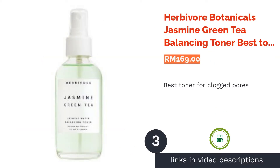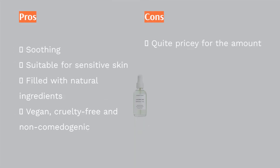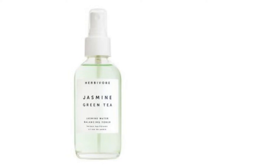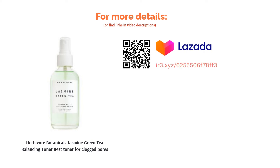The next product is Herbivore Botanicals Jasmine Green Tea Balancing Toner, best toner for clogged pores. Your skin deserves the best of the best. This toner contains powerful ingredients that help keep the skin at its optimum level, no matter which skin type you are. Green tea, witch hazel, and aloe vera help minimize excess oil, while white willow bark and ginger root reduce the appearance of inflamed skin. It even goes a step further by using jasmine flower water for ultimate relaxation.